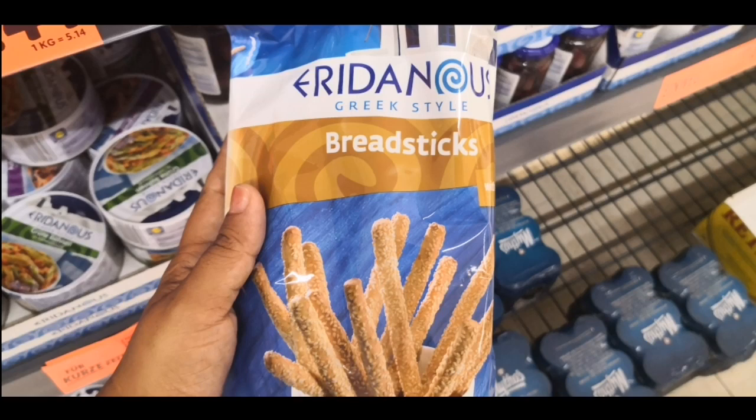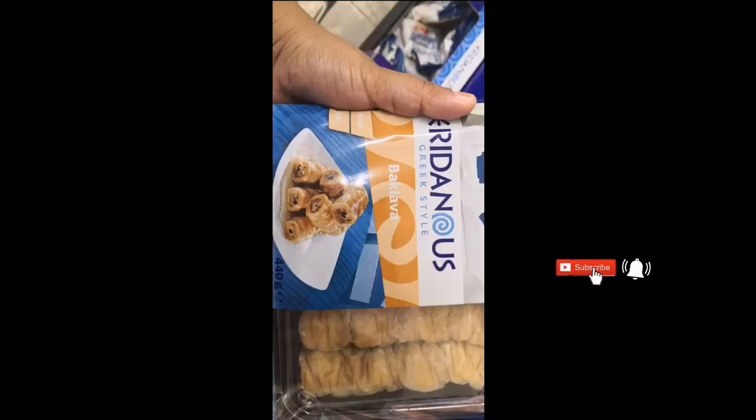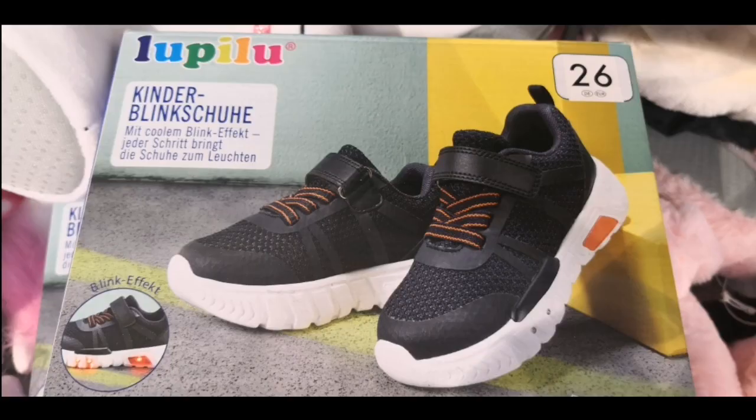I like bread sticks very much — they go well with tea and sometimes with soups, so you should also try them. There are also special delicacies wrapped in grape leaves, which is just rice wrapped in grape leaves. Baklava is a very tasty sweet and you should also try that — I have seen it in many Turkish shops.